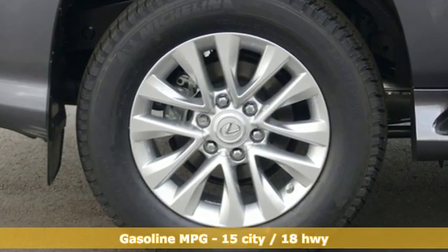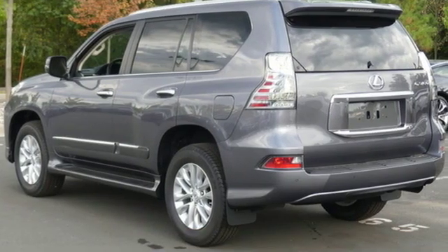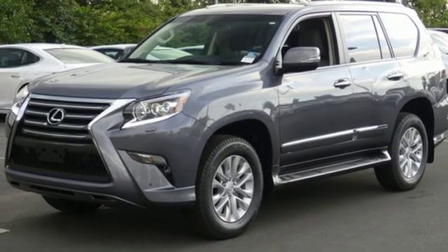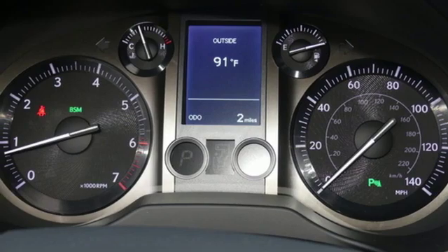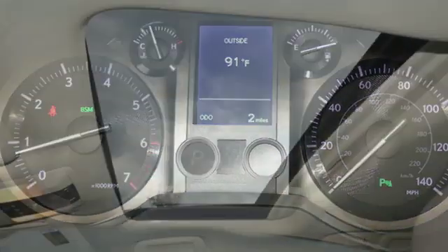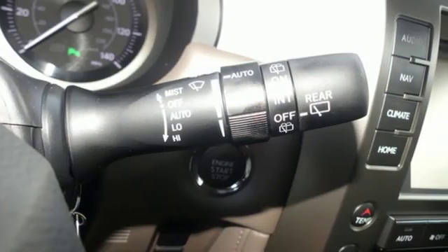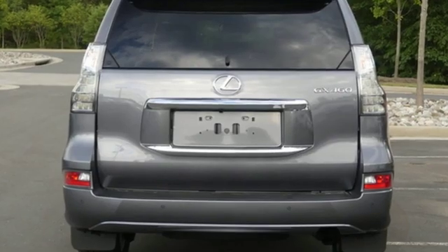It comes with all the amenities you need: automatic transmission, active front and rear anti-roll bar, streaming audio, power heated mirrors, dual zone climate control, auto dimming rear view mirror, external memory control, doors and push button start proximity key, power telescoping steering column, auto tilt away steering column, and V8 engine.